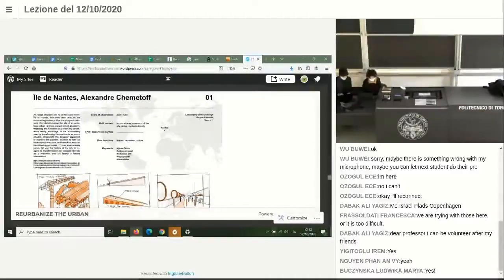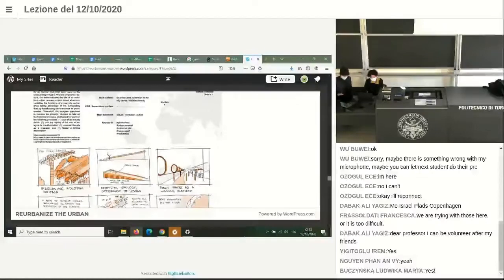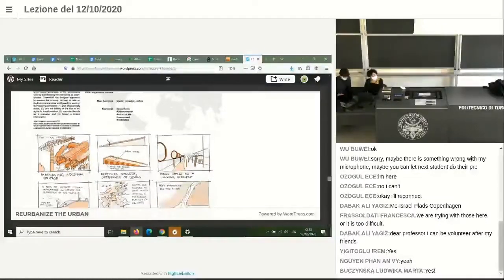My case study is Ildenond by Aleksandr Shemtov. The designer has a very nice approach to actually preserving this industrial heritage and displaying it at many occasions in his project.